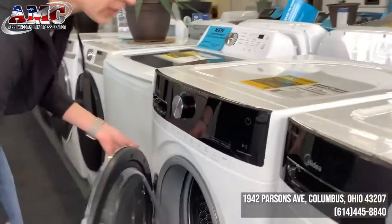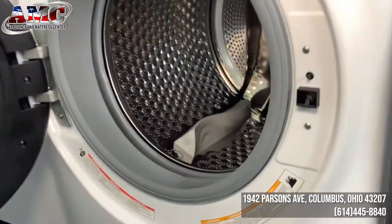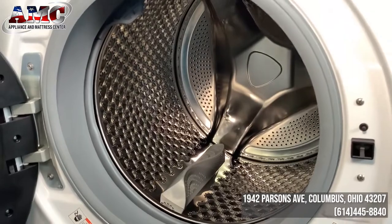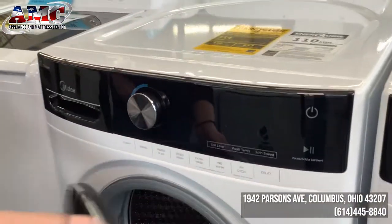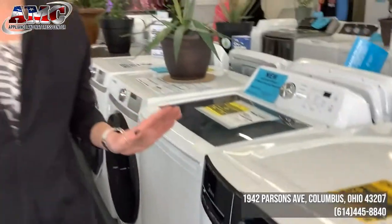5.2 cubic foot capacity in the drum while still maintaining only 27 inch width. This is the largest drum that you'll find with that standard size — it's the largest available, period. It's going to be able to handle your king-size comforters, anything that you throw at it.